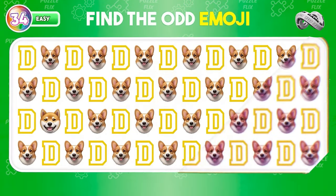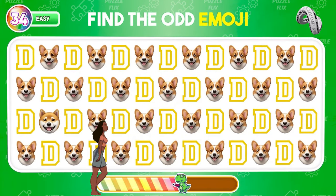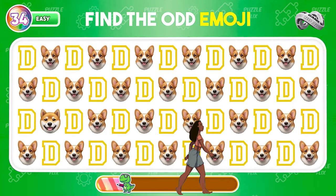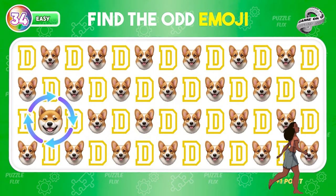Try to find the odd emoji out. Here it is. You did great.